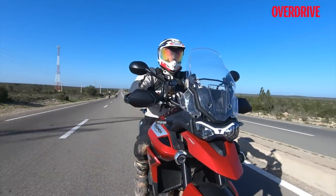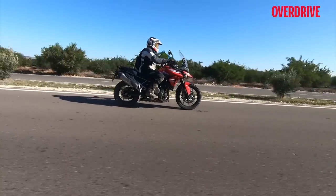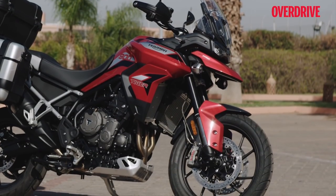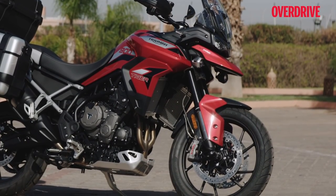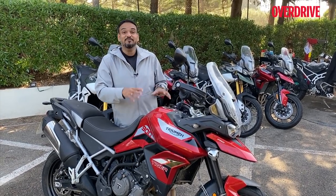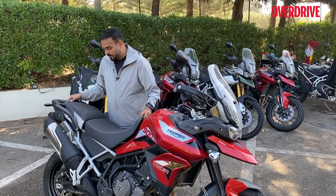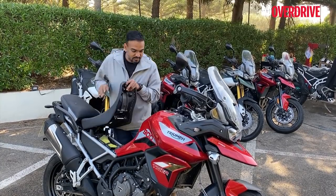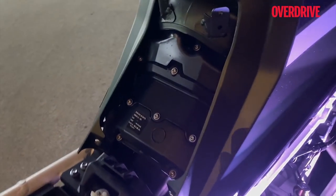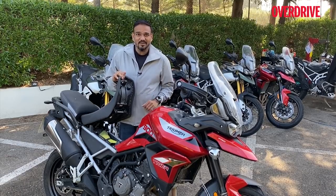With Euro 5 emissions, the claimed fuel economy for the new Tiger 900 is actually reduced, so even with the additional tank capacity the range isn't as great as the Tiger 800's. However, the big advantage of the new tank design is that the air filter has finally been moved — it's no longer under the tank. It's now accessible from below the seat, still requiring a few tools, but much more convenient — something the Tiger community long wished for.